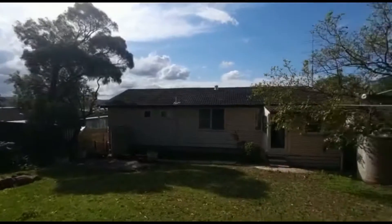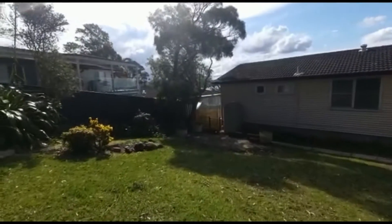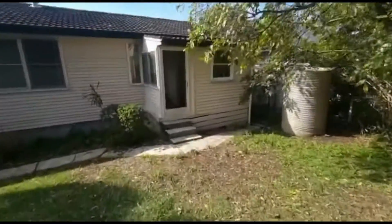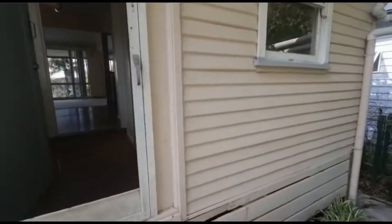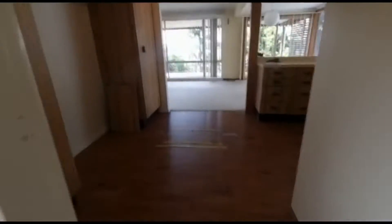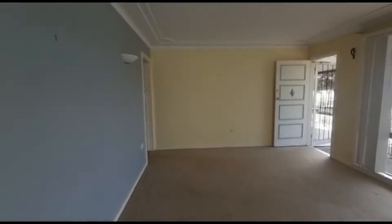Little bit of view still in the corner. We've got side access both sides. Good sized bedroom.